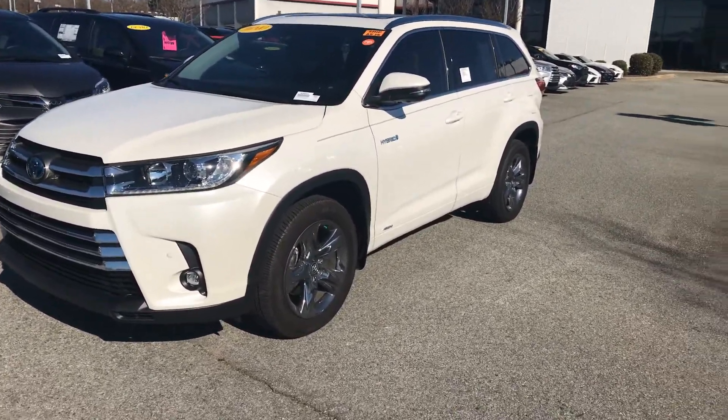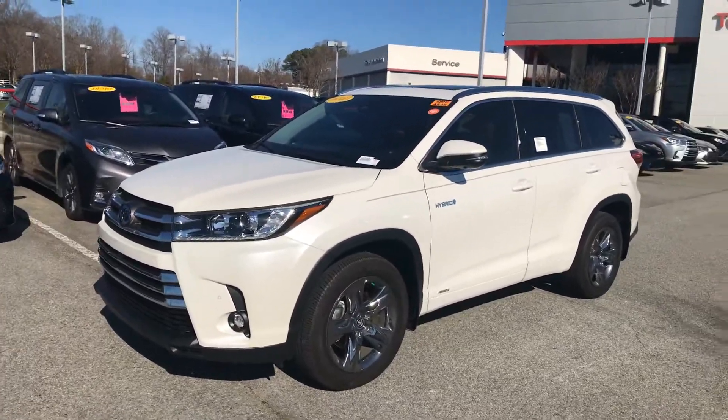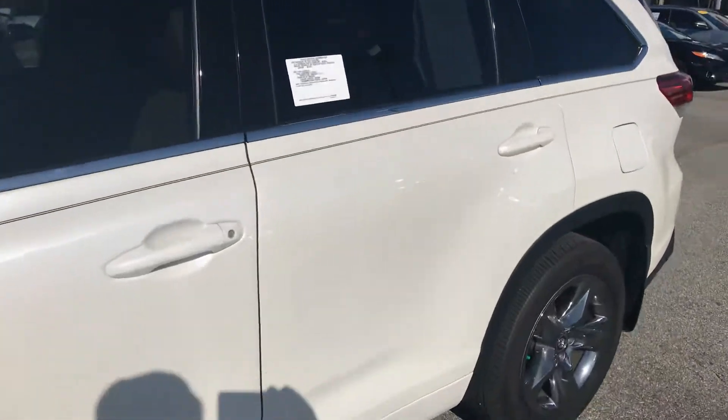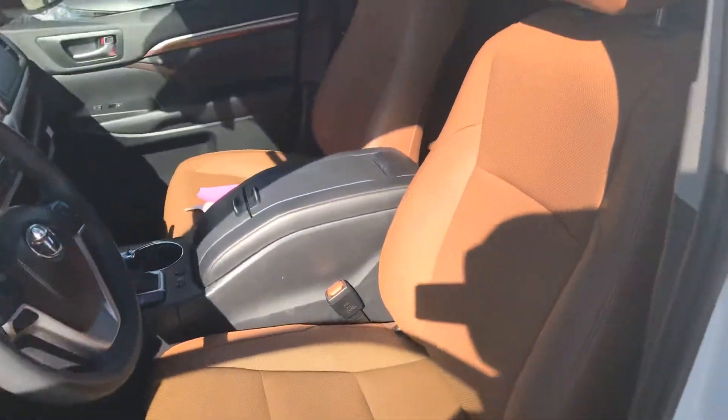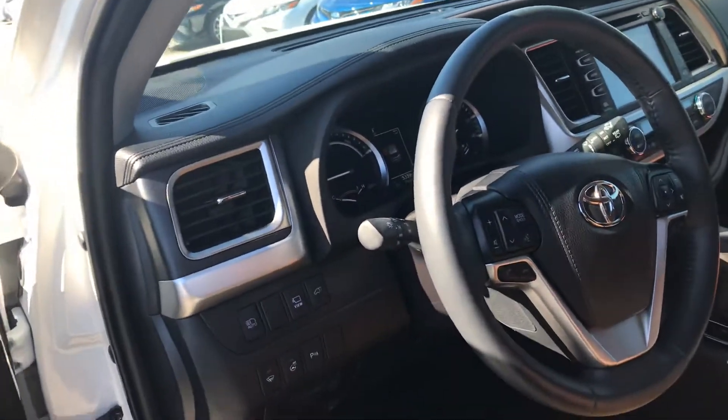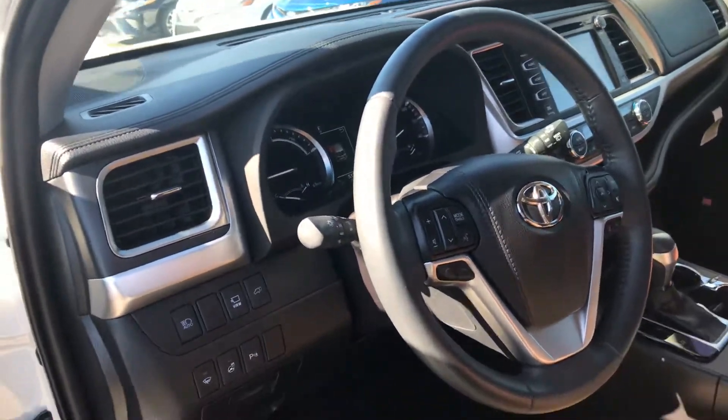Someone from Toyota was driving it for a few months, so they were lucky enough to switch out of vehicles. This one here is in Blizzard Pearl, which is a very popular color, and it does have the brown interior which looks really nice with the Blizzard Pearl. With the Limited Platinum you get all the options available.